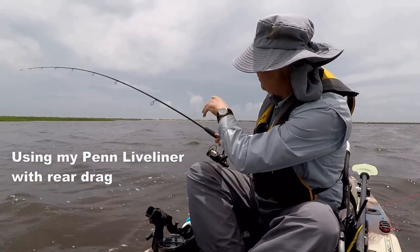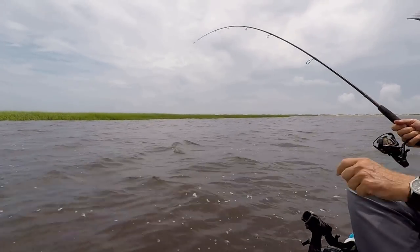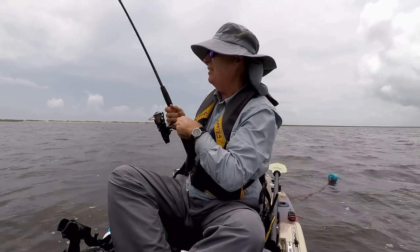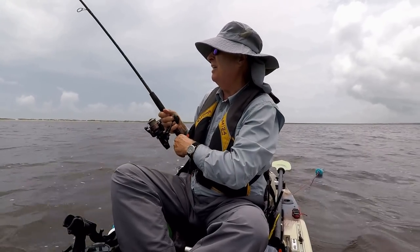We've been waiting for him to come around the tip over there — that's where we were catching them earlier today. Our experience is that these redfish will migrate back out to the Intracoastal, or at least deep water close to it, as the tide goes out.